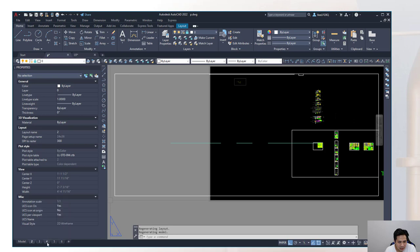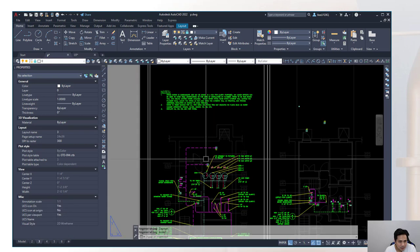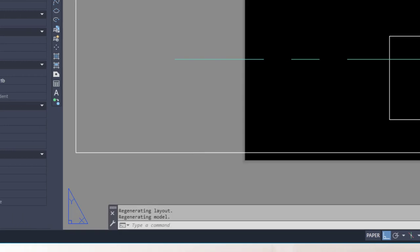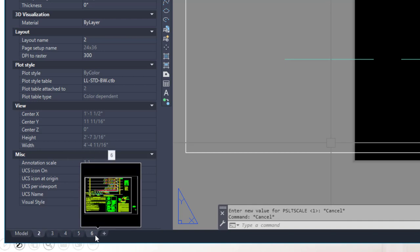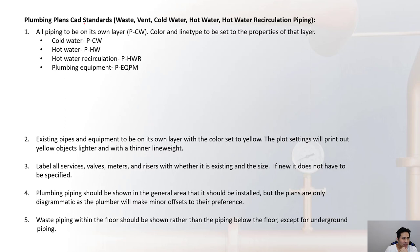The 'psltscale' setting must be done for each individual tab — it does not apply globally when changed in one tab. All piping must be on its own layer: cold water on the 'P-CW' layer, hot water on its own layer, and so on.